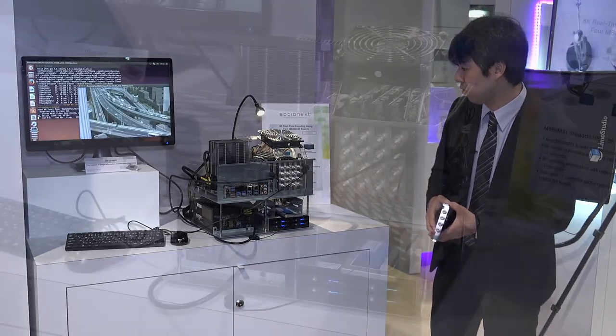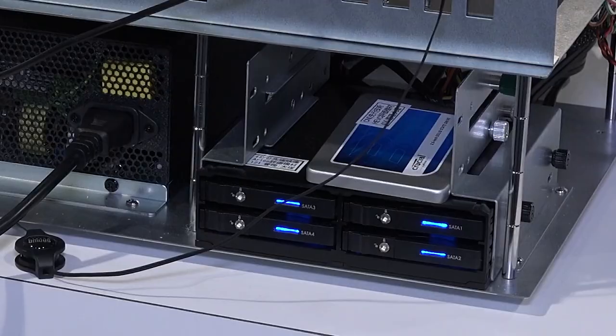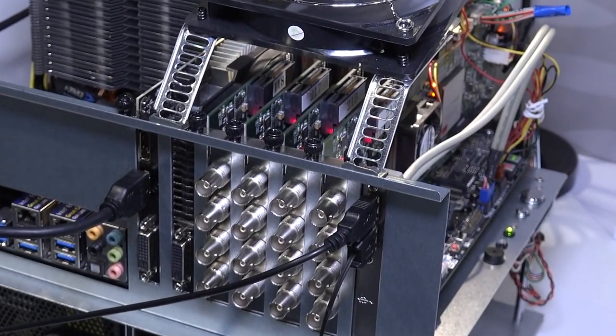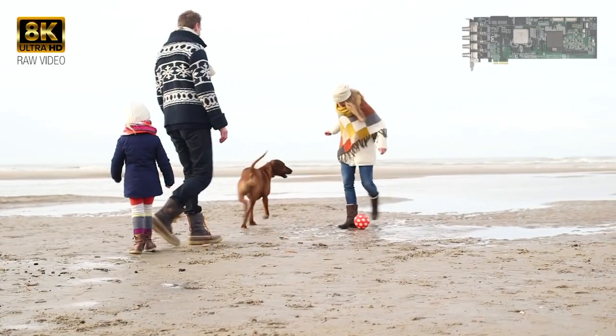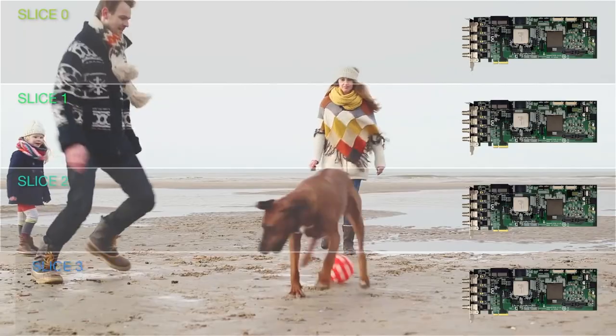With this demo, the 8K 60p raw video content is stored on 4 solid-state drives as 4 8K by 1K pixel video slices, and is being encoded in real-time by 4 M31 PCI Express cards. Each of the 4 encoder cards performs encoding of a single 8K by 1K pixel video slice.